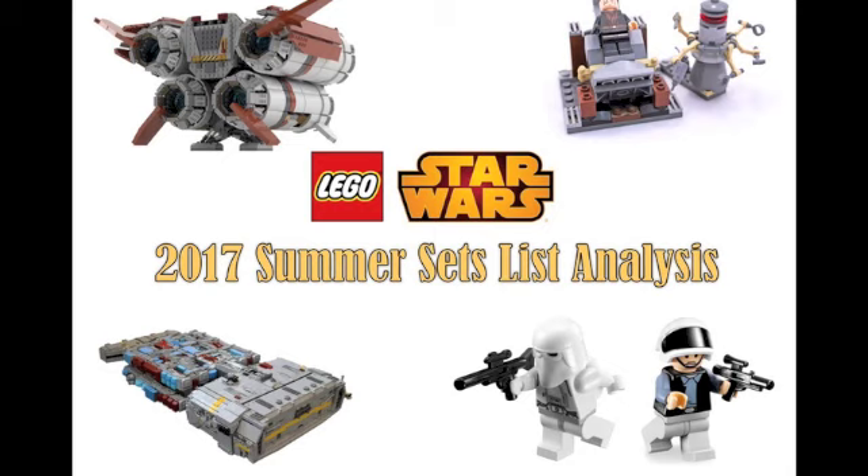Hey guys, BrakeWizard59 here and welcome back to another LEGO Star Wars set list analysis. This is kind of odd — Hawthornex did reveal the 2017 summer LEGO Star Wars set list names. We have not even gotten the 2017 winter set list officially yet, just leaked images. So it's really odd that the summer set list has already been revealed. This is from Hawthornex.com, and also Too Good made a video on it, so I'm guessing it is somewhat reliable. Today we're going to talk about all the sets for the 2017 summer LEGO Star Wars wave.